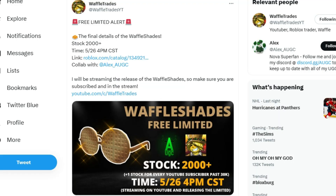Waffle Trades posted on Twitter the free limited alert. The final details of the waffle shades are 2,000 stock, meaning there's going to be 2,000 available to claim. It's going to release this month on the 26th at 4 p.m. Central Standard Time. Make sure to Google that in your local time zone so you know exactly when these release.